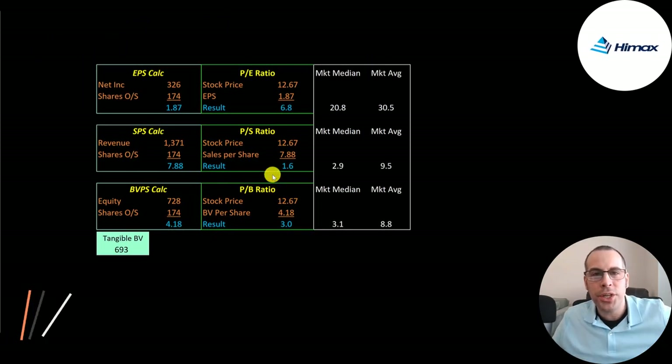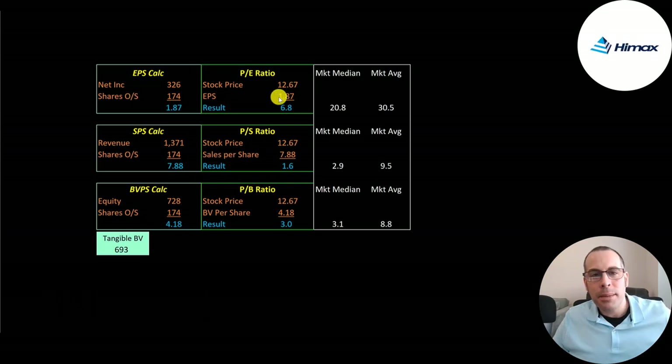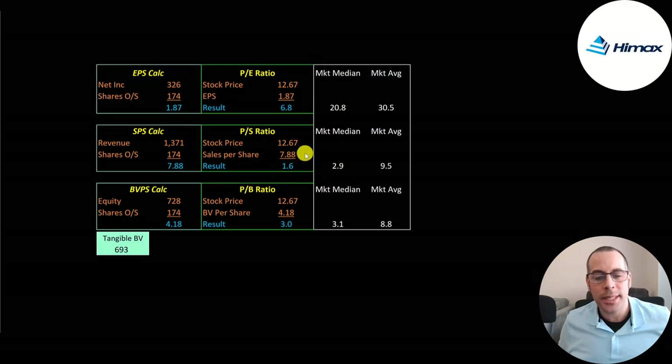Let's look at their financial ratios. They have a PE of 7 — stock price over earnings per share. A PE below 15 is considered really good value, and for a company growing at this rate, a PE of 6.8 is just unheard of. They have a price-to-sales of 1.6 and a price-to-book of 3.0.